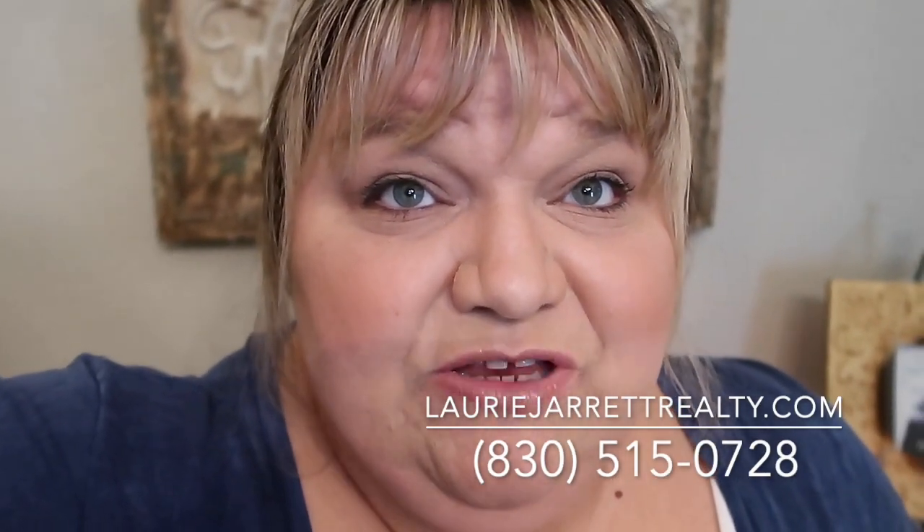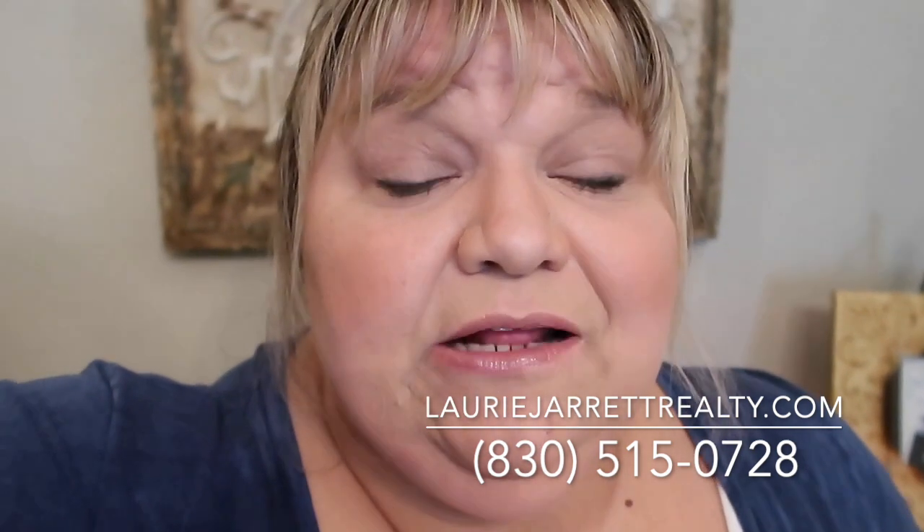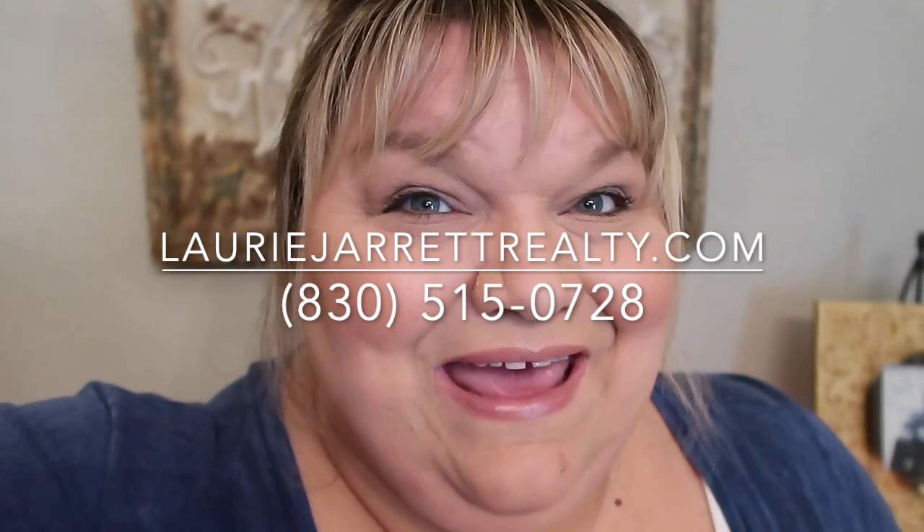If you have questions about selling your home in New Braunfels or anywhere in the Central Texas area, feel free to call me at 830-515-0728 or visit our website, lauriejarrettrealty.com. Thanks for listening and have a great day.